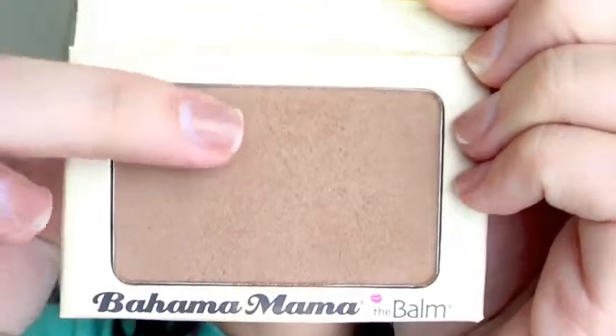The next thing I have from The Balm is their Bahama Mama Bronzer. I've been looking for a new bronzer because I love the Elf Bronzing Duo and I just hit pan, so I took the opportunity to try something else. This stuff is really nice — I'm wearing it now and it's what I use to contour. It lasts forever, doesn't get splotchy, and it's a nice matte shade. You do have to be careful because it is extremely pigmented and dark, so if you have fair skin I probably wouldn't recommend it. A little goes a long way.